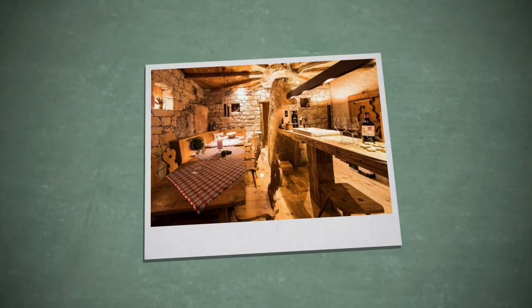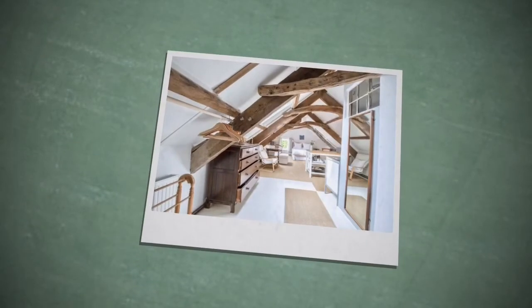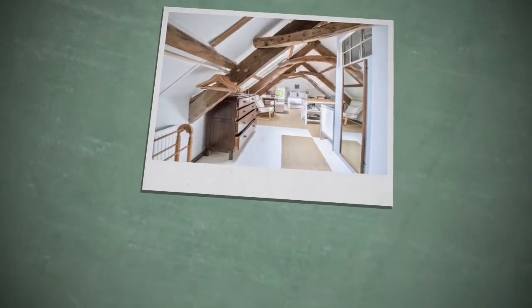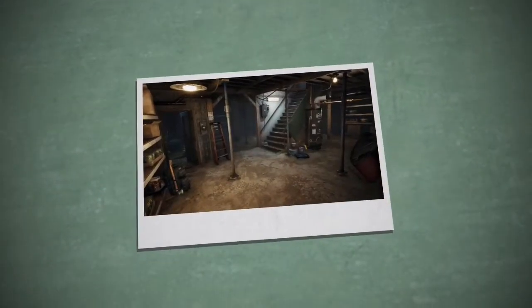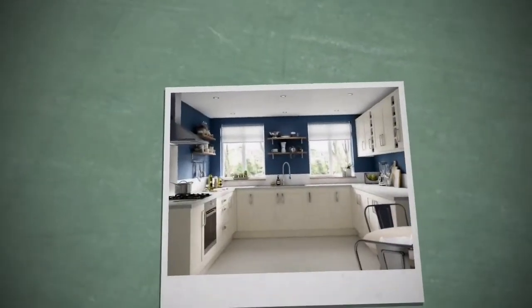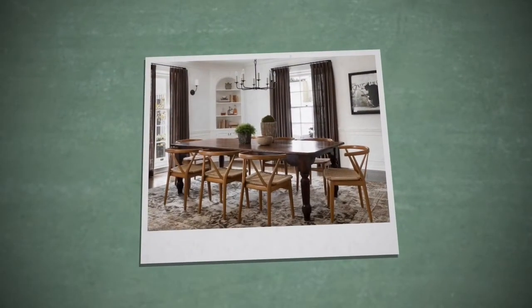Cellar. Attic. Attic. Garden. Garden. Basement. Basement. Kitchen. Bedroom. Bedroom. Dining room. Dining room.